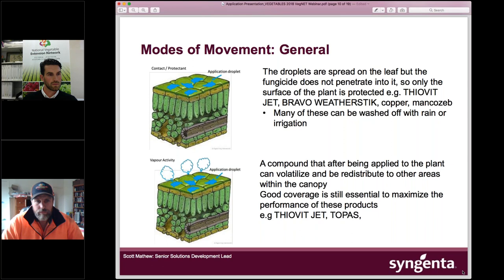It's important to understand how products actually move within the plant — or don't. Contact or protectant fungicides spread on the surface of the leaf and stay on the outside. They stop disease spores from germinating and growing across the surface. Some products also have vapour activity — after application they volatilise, and that vapour can be quite effective at controlling disease and can help compensate if you're not quite achieving the coverage you should.